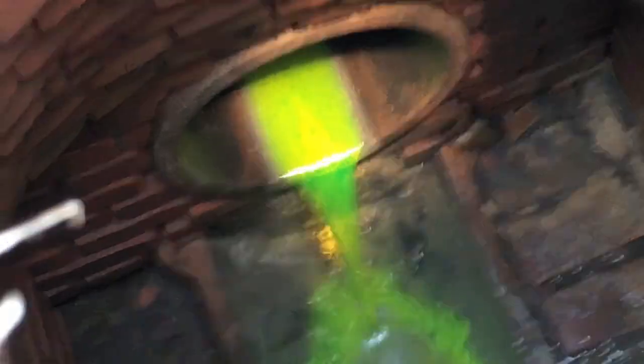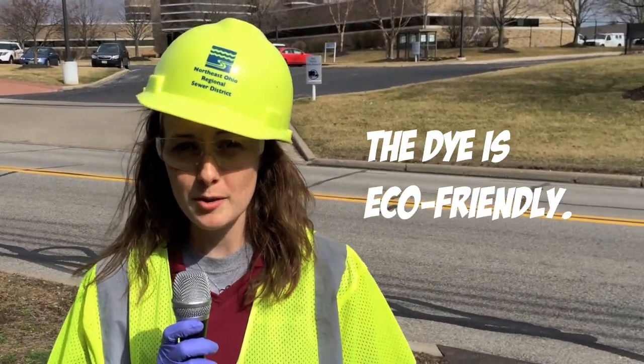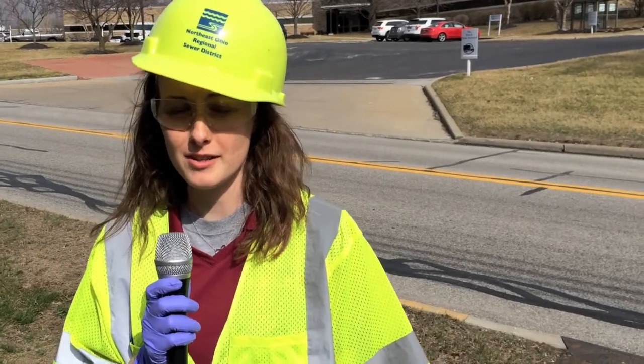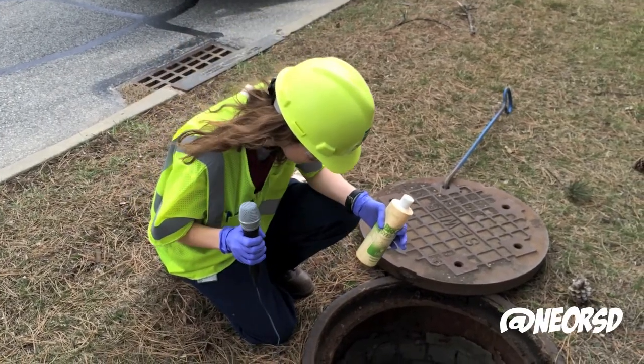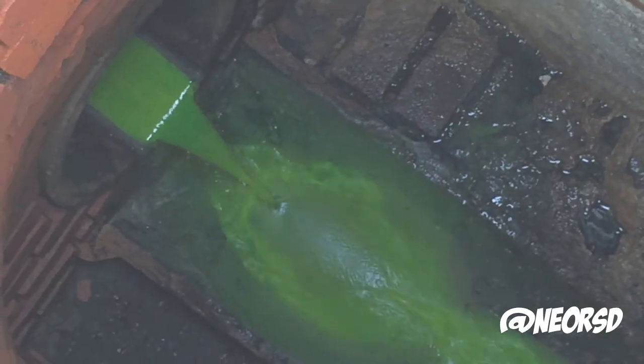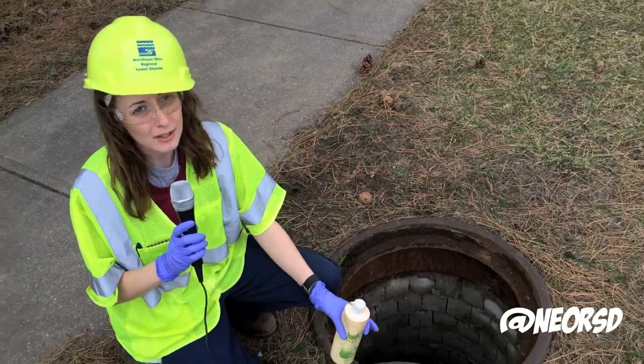It's a fluorescent dye and it's 100% biodegradable and environmentally friendly. So if it does end up in a storm sewer and go to the creek, it degrades on its own and is perfectly safe for the waters. We have different options of colors of dye, such as reds, greens, and blues, but they all give us the same result. They help make sure that we keep our streams clean and the flow going where it should.